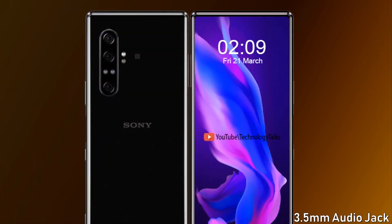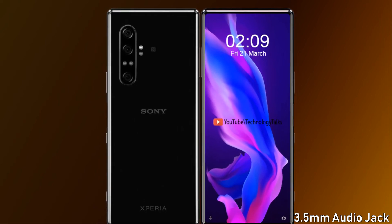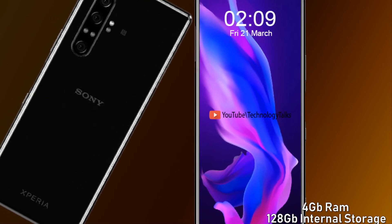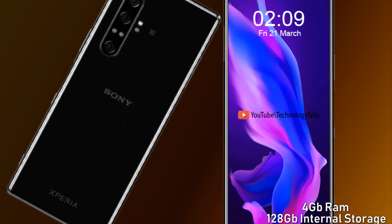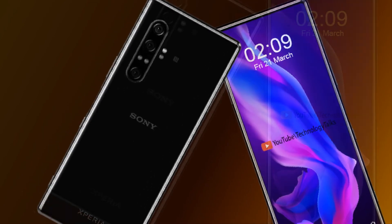The Sony Xperia 10 Mark 2 also features a side-mounted fingerprint reader and a 3.5mm audio jack. It comes with 4GB of RAM and up to 128GB of built-in internal storage.